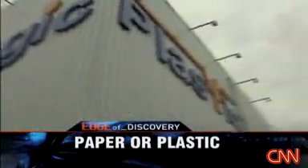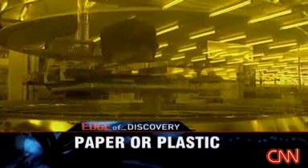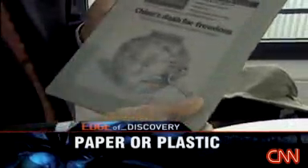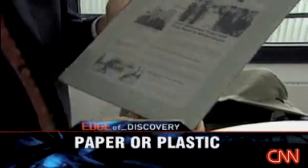At this one-of-a-kind production facility in Dresden, Germany, nanotech is saving Mother Nature, where an environmentally friendly process creates the e-paper's unique, flexible plastic design. And with the swipe of a thumb, Plastic Logic hopes to usher in a green reading revolution.